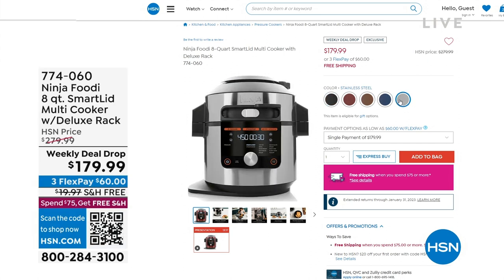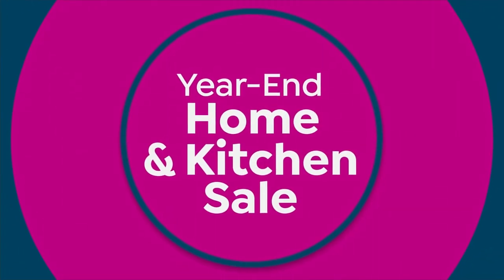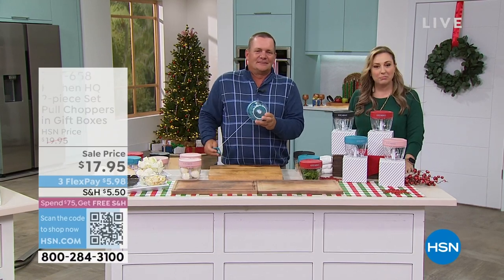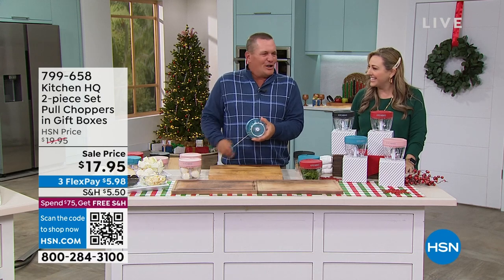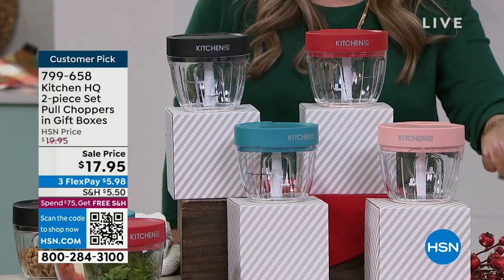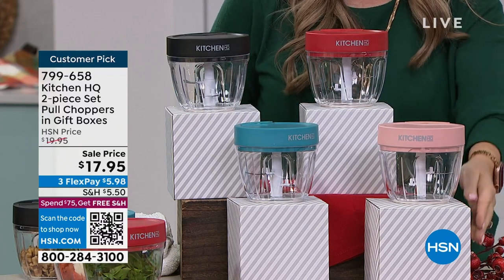I'm going to scooch over to my good friend John Florell, who's starting out the hour with us. John is a slicer, dicer, chopper prep guy — but he does not like going near anything sharp. We've decided to keep him away from everything sharp. John Florell has brought us a set of two, and they come with these great gift boxes. You get invited over for dinner, you bring a little hostess gift. $17.95.